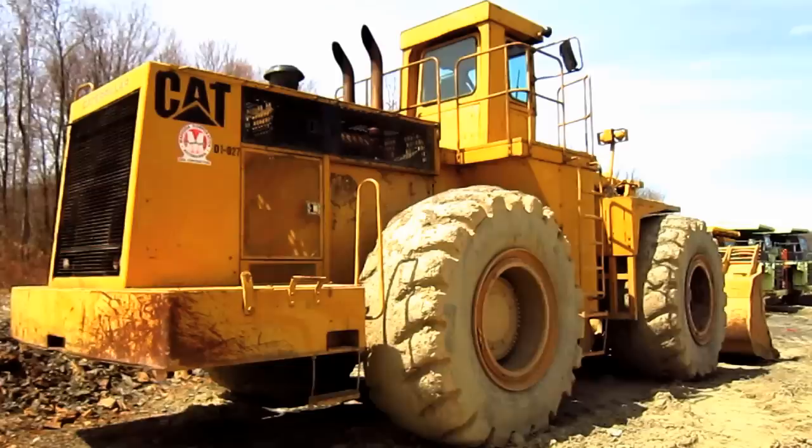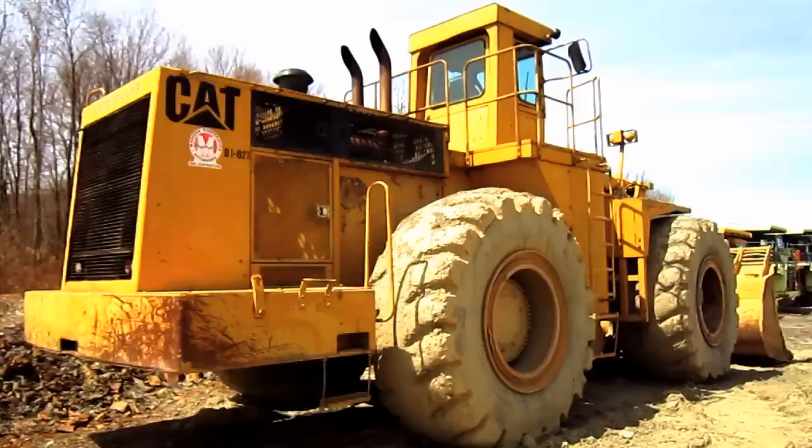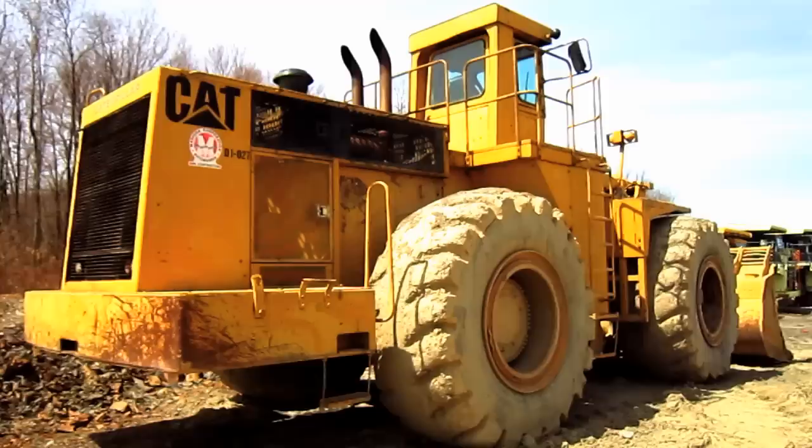The overall operating weight of the 992C in standard form can range anywhere from 93 to 95 tons. With the beadless tires installed, the 992C weighs in between 98 and 100 tons.